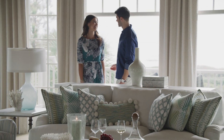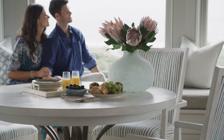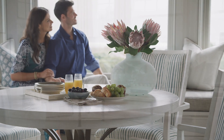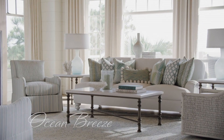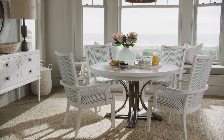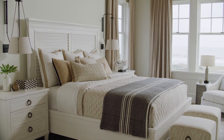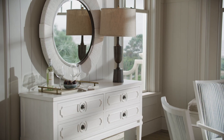Home is a special place where life falls away like the tide — a retreat where you go to be restored, refreshed, renewed. Introducing Ocean Breeze from Tommy Bahama Home, an elegant interpretation of relaxed coastal living. Ocean Breeze offers a fresh take on transitional style.